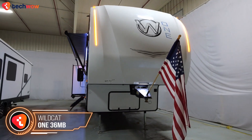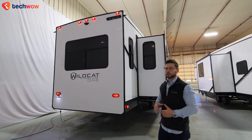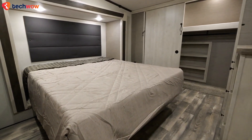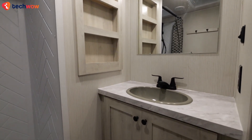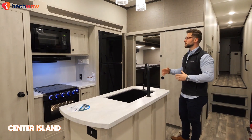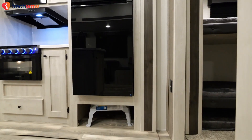Wildcat One 36 MV: The Forest River RV Wildcat One fifth wheel camper is the ideal choice for families or groups seeking comfort and flexibility. A spacious bunk room features two bunks and a loft for kids, while adults can retreat to the private front bedroom with a king bed and dual closets. A central bathroom ensures convenience for all occupants, with the rear living area offering theater seats and an electric fireplace. The kitchen boasts a center island, a 12-volt refrigerator, and a three-burner cooktop.